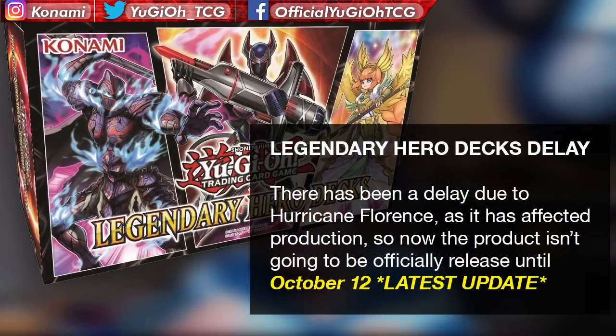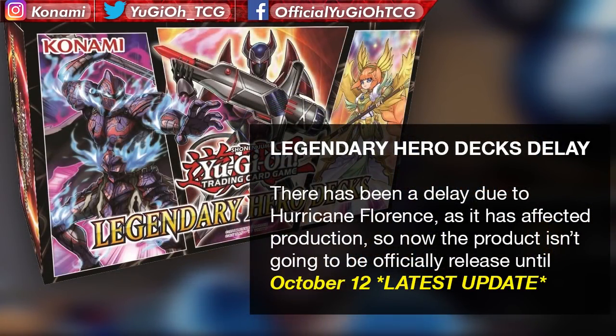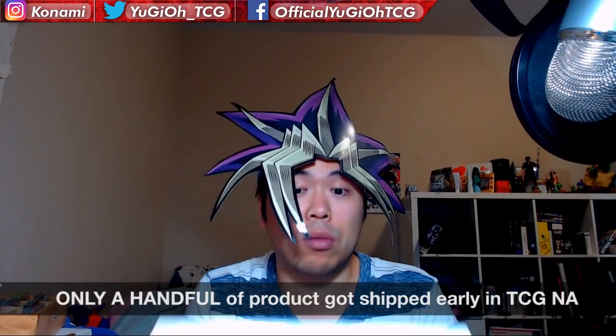In terms of this product, of course it's official. As for official business, I have to tell you guys that the Legendary Hero Decks have been delayed due to the fact that production was affected by Hurricane Florence. Well wishes to anyone that was affected — hopefully you guys raved through it. I just got an update on the release date. Originally it was going to be the 18th for hobby stores; however, production was moving a little faster and now it's going to be released on October 12th. Get your calendar ready, guys. Only a handful were shipped out early — I'm guessing this is one of them.